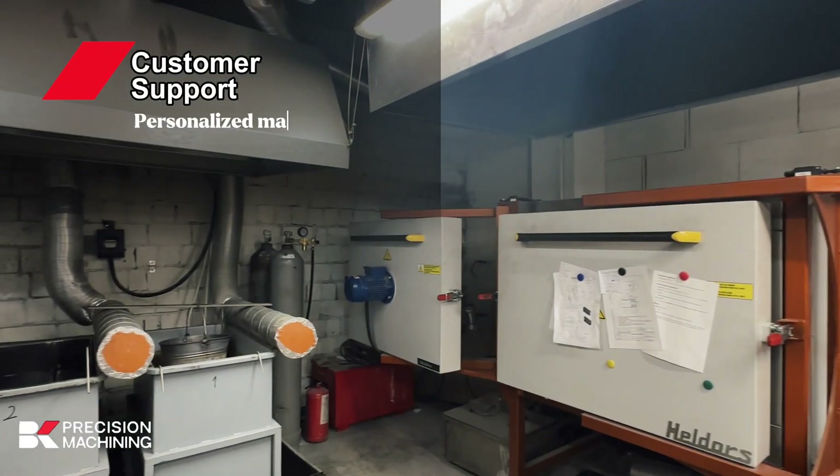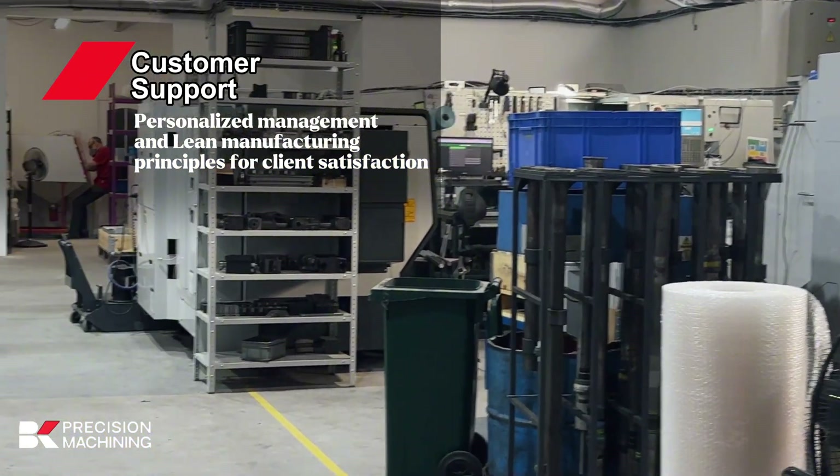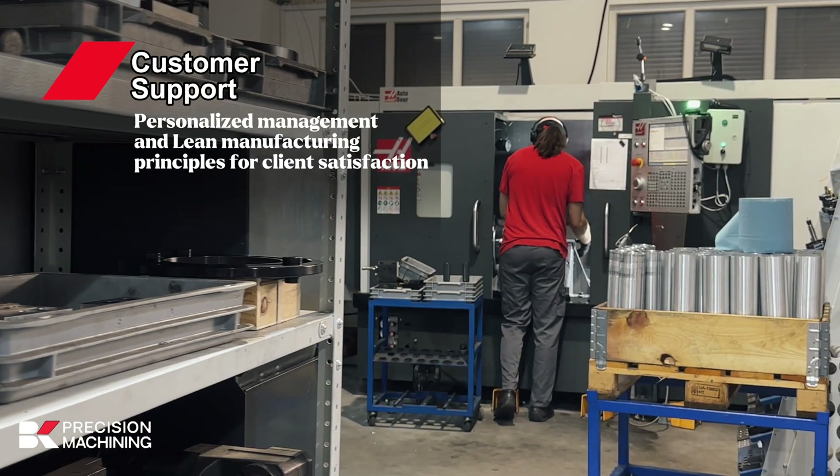Customer support. B&K Precision Machining is fully client-oriented and adheres to the principles of lean manufacturing. Each client gets a personal manager to work with them.